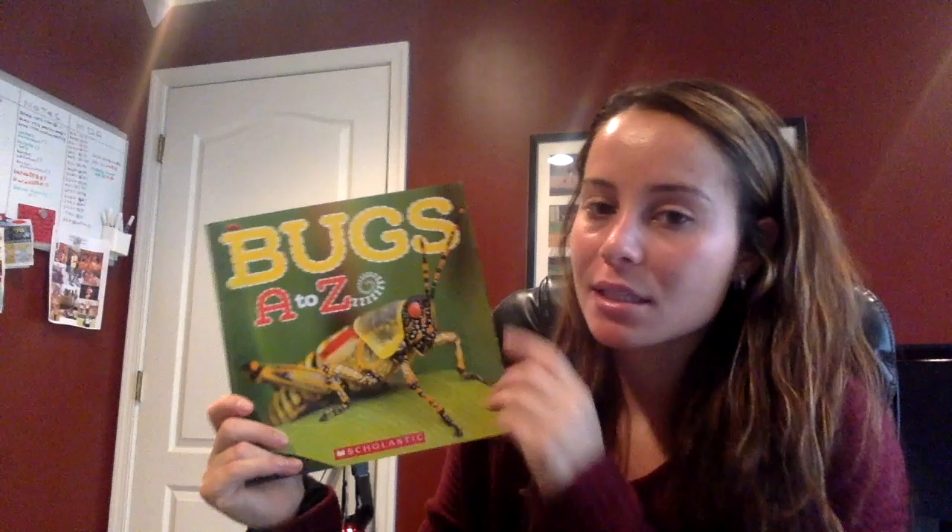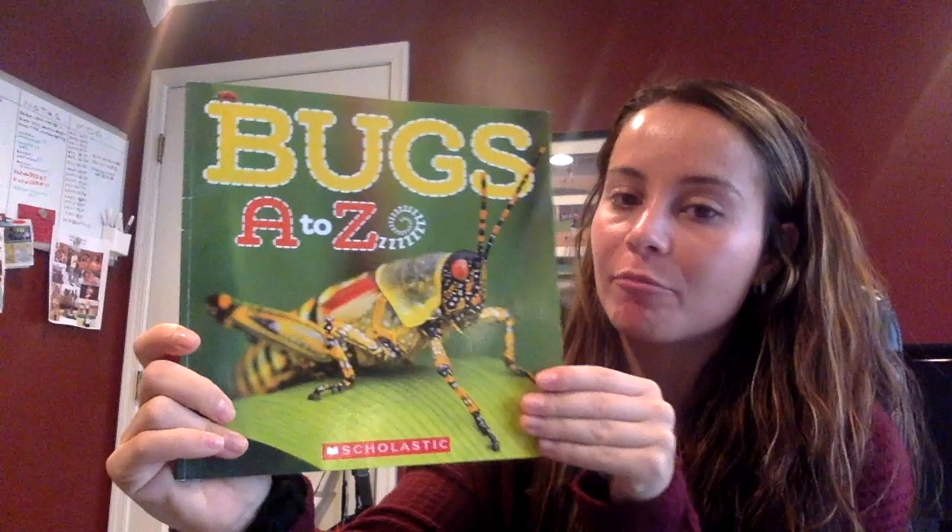Hi friends! Happy Thursday! Today I'm going to be reading you a story about all about bugs from letters A to Z. So these are all different types of bugs and insects. Which ones do you think we're going to read about?